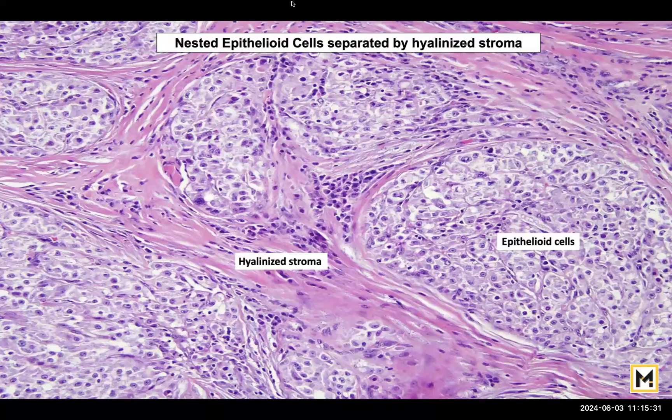This is the nested epithelioid appearance — these tumours form well-defined nests. You can see multiple nests, and these do not look like the spindle cells of a mesenchymal tumour. Although PEComas are classified under soft tissue or mesenchymal tumours, they don't have the spindly appearance seen in fibroma or leiomyoma. They characteristically resemble epithelial cells, which is why they are called epithelioid cells, separated by pink hyalinized stroma creating this nested appearance.